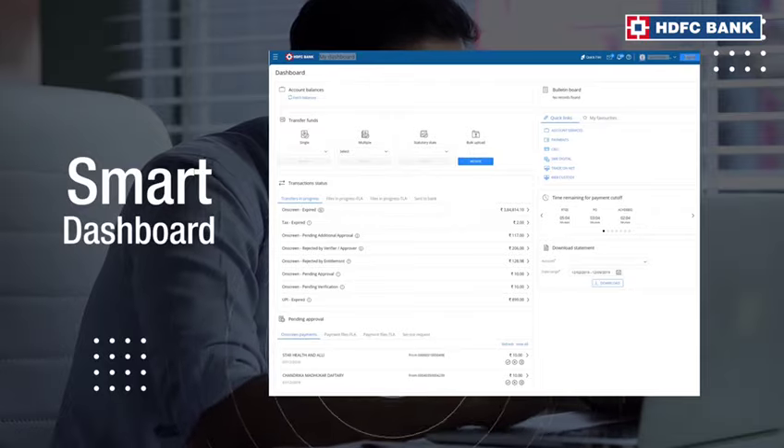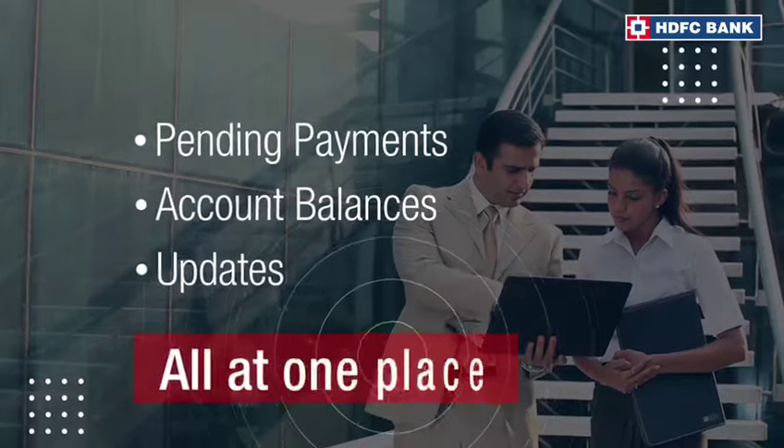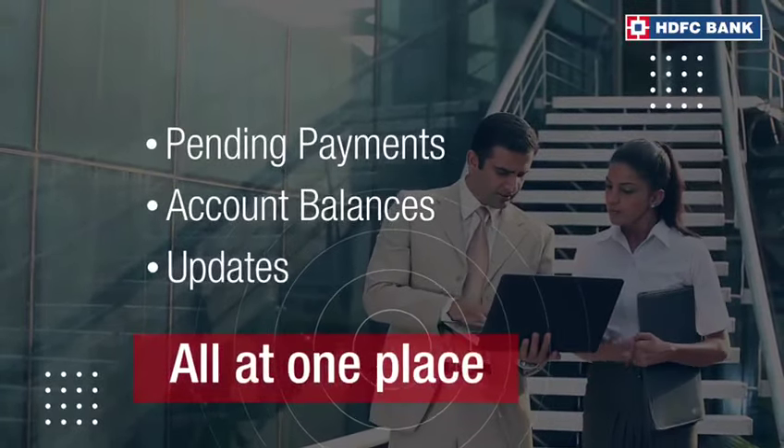Your smart dashboard. Pending payments, balances, important updates — you name it, and it brings together everything you need.